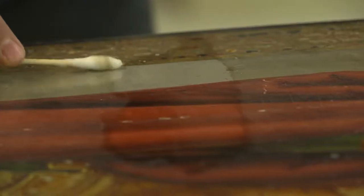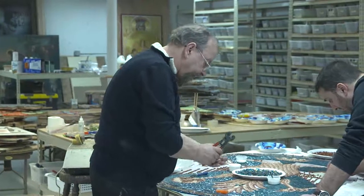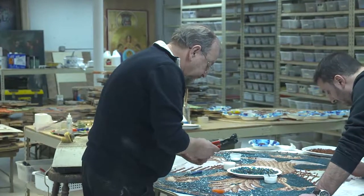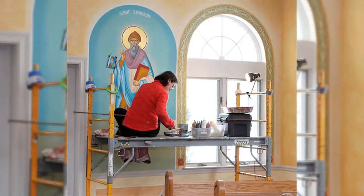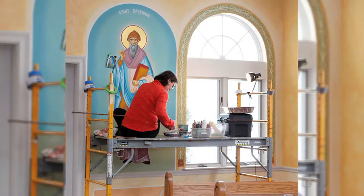What is also unique about George's career is that he was the first person to allow women to work in his shop in Greece. Before, they don't allow women to paint Byzantine icons, but the Archbishop in Greece was open-minded to this, and he gave me the blessing.